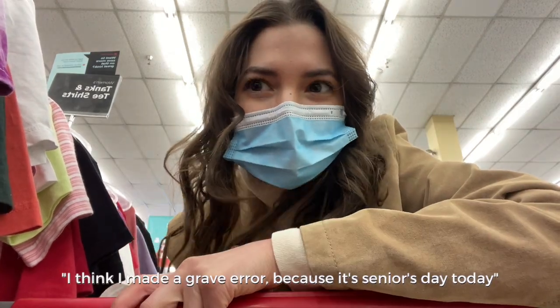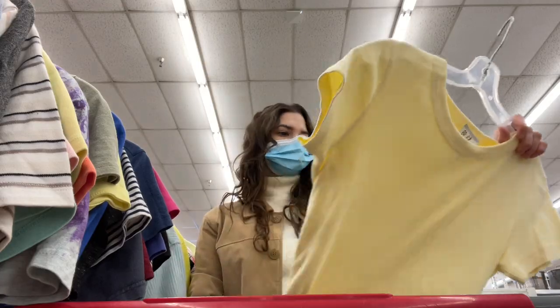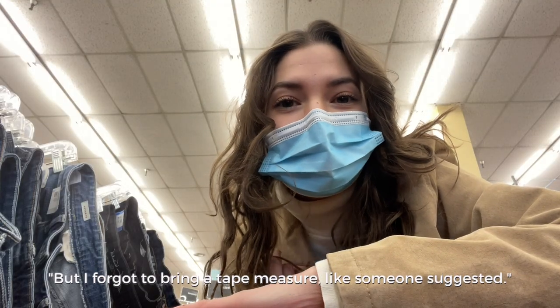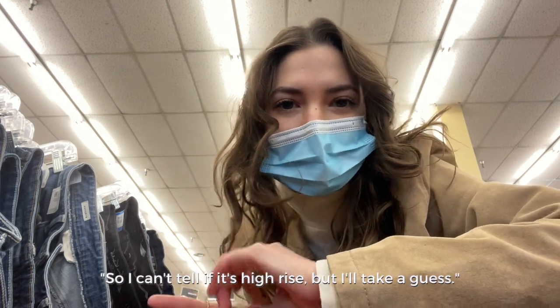I think I made a grave error because it's seniors day today and it's super busy. I'm in the jeans now looking for some high-waisted stuff, but I forgot to bring a tape measure like someone suggested, so I can't tell if it's high-rise — I'll just take a guess.